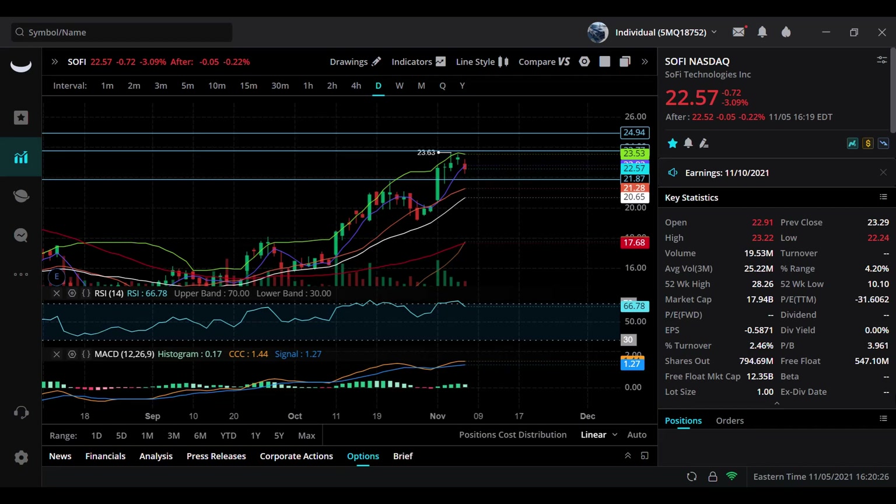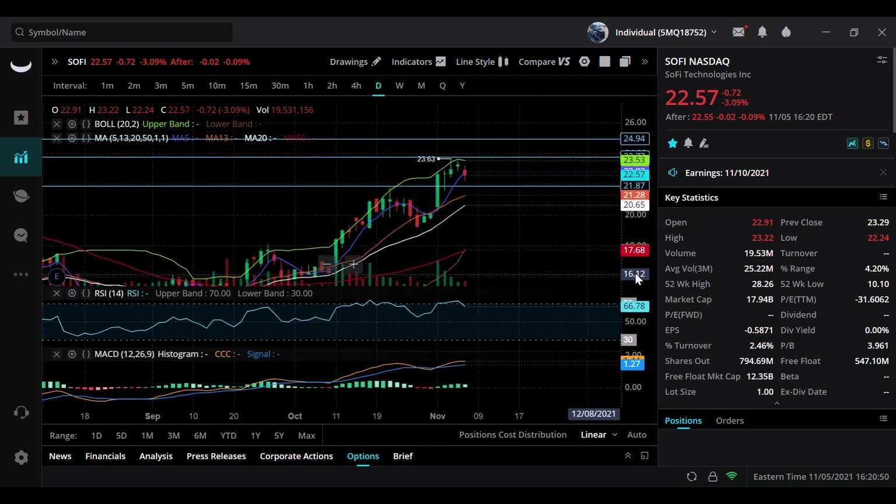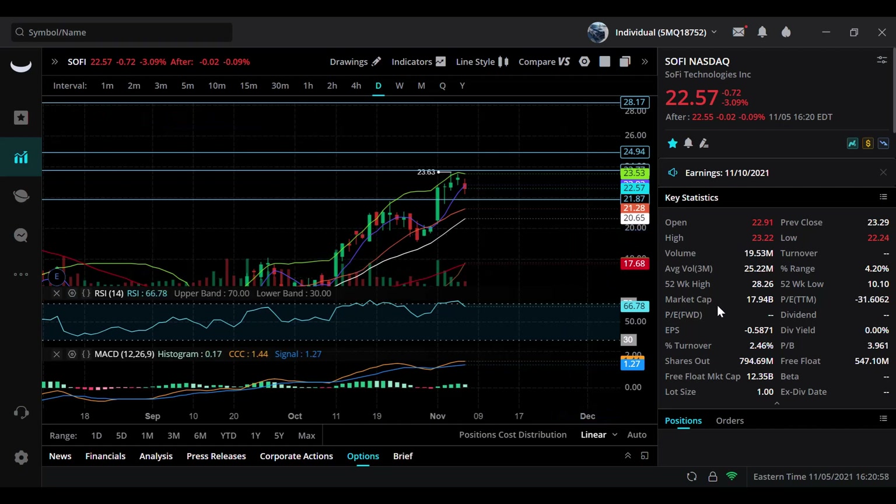Starting here with SoFi Technologies — earnings are coming on the 10th next week, and that's another reason for some profit taking. Down three percent on the day, 72 cents. Intraday we did get close to 24 again — hit 23.22 — and this thing came back down and closed at 22.57. I told you in my previous video this is bullish, and any good earnings on this stock could be fuel to the fire. This thing can skyrocket towards $25, even $28 — the previous all-time high — and we could even go to $30.